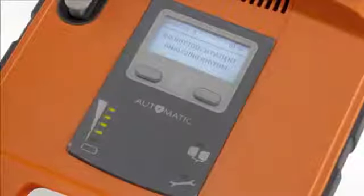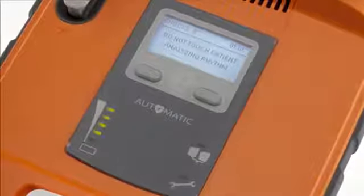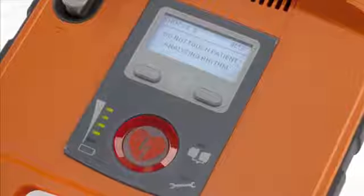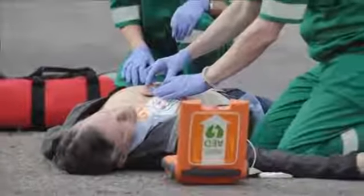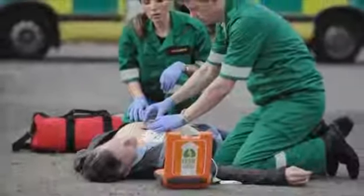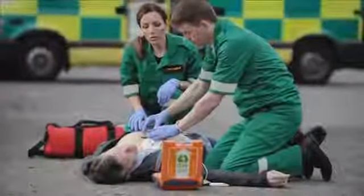The PowerHeart G5 AED comes in two models: one is the fully automatic defibrillator with no buttons at all to press, as well as the semi-automatic, where a button is required to be pressed if a shockable rhythm is found. The G5 AED customises the energy to suit the patient based on impedance — which is opposition of flow to energy — to ensure that the patient is receiving the right energy for their needs.